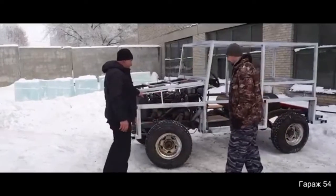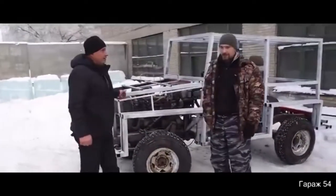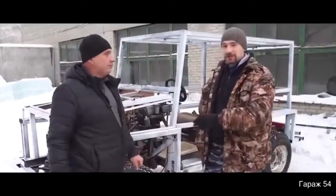These people wanted to drive a car made of ice. They took the skeleton of an SUV and started building with blocks of ice.